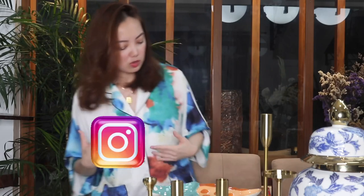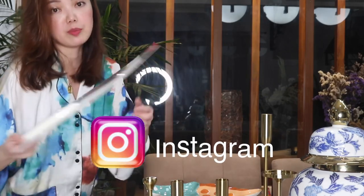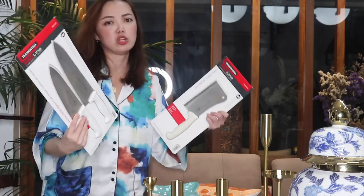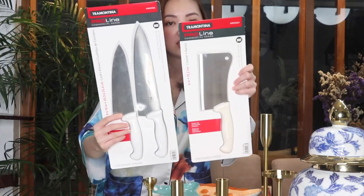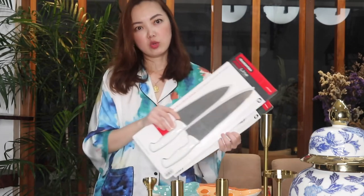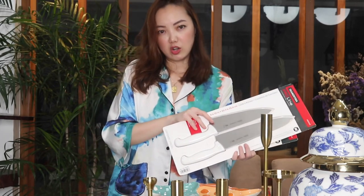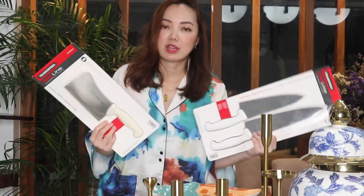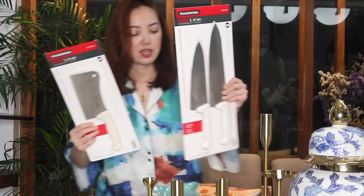Next up, these are from SNR — they're quite large. I got these through Pasabay BXU, a service that shops in Cagayan de Oro for buyers in Butuan who want something from SNR. So that's what I ordered this time.